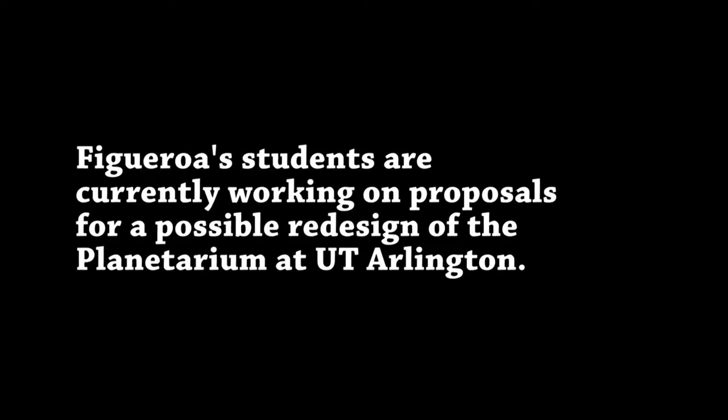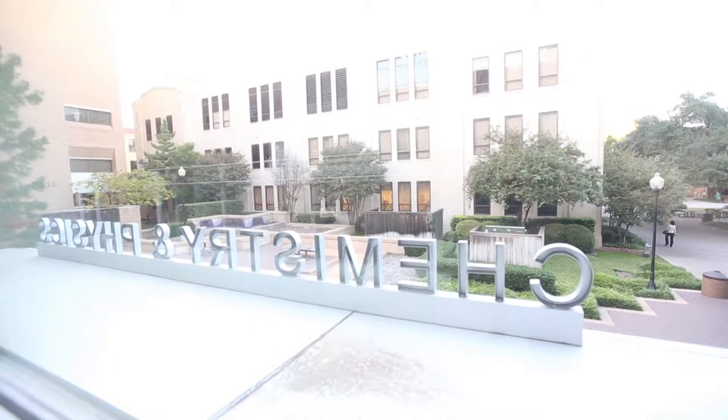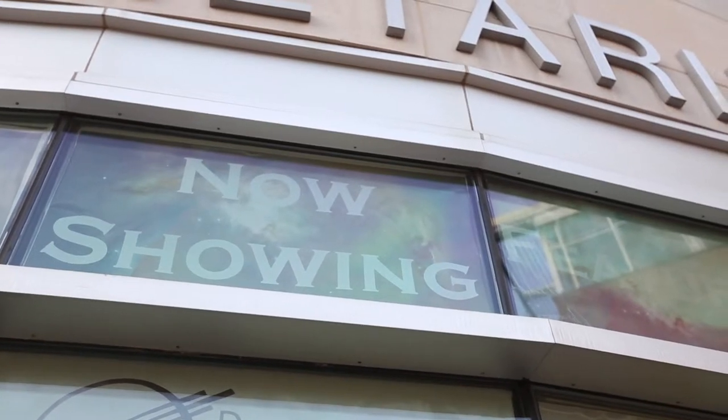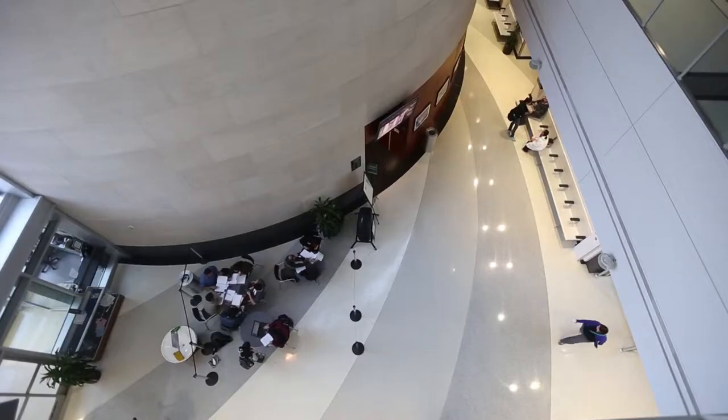My name is Norma Figueroa. I teach interior design at the School of Architecture. This is a site-specific design and because it's already built, they could not affect or touch the walls, and whatever they created had to comply with the codes of fire and safety.